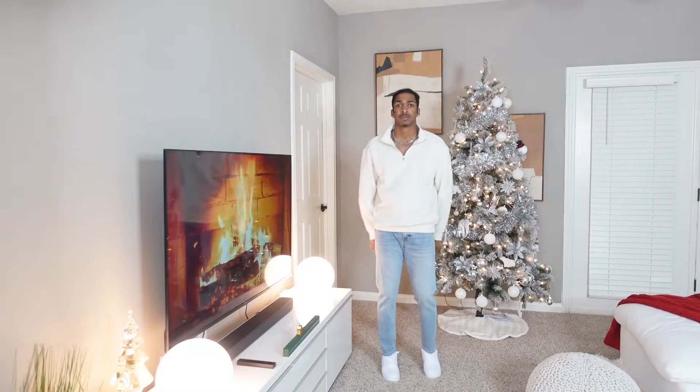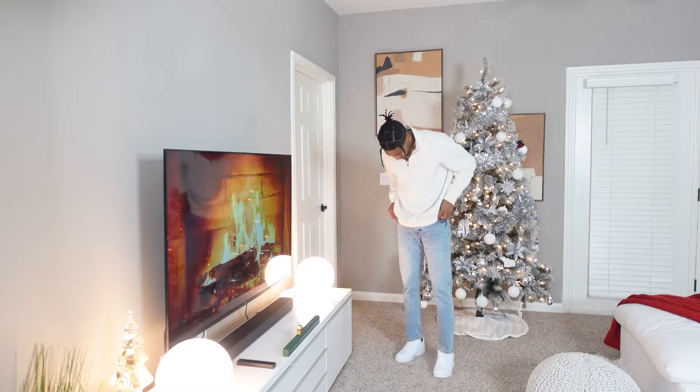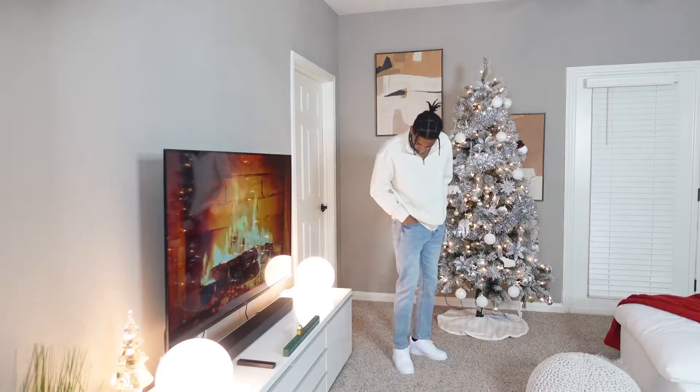Outfit number three is a casual look. This one is for my minimal guys, because I know not everyone wants to rock the streetwear look, and not everybody wants to dress up. So this casual look will be the perfect in-between. The top is going to be a cream quarter zip from H&M, but this is from a previous spring season, so I don't think you'll be able to find this exact quarter zip at H&M. However, you might be able to find something similar at H&M, Walmart, Zara, or even online at ASOS.